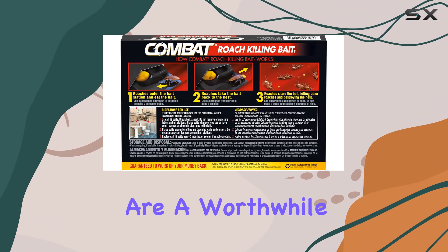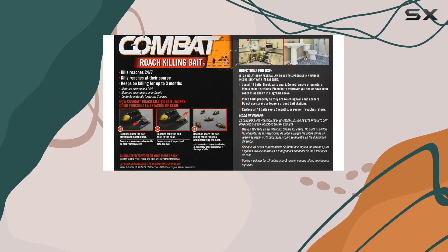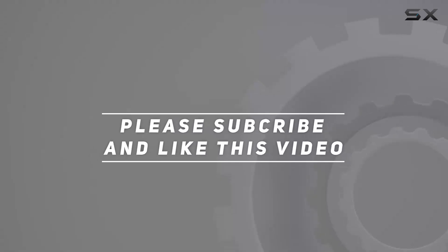I'll be back with a follow-up video detailing my results and letting you know whether these Combat roach killing bait stations are a worthwhile investment in your fight against small roaches. Stay tuned, check out the video description for updated price, and thank you for watching.